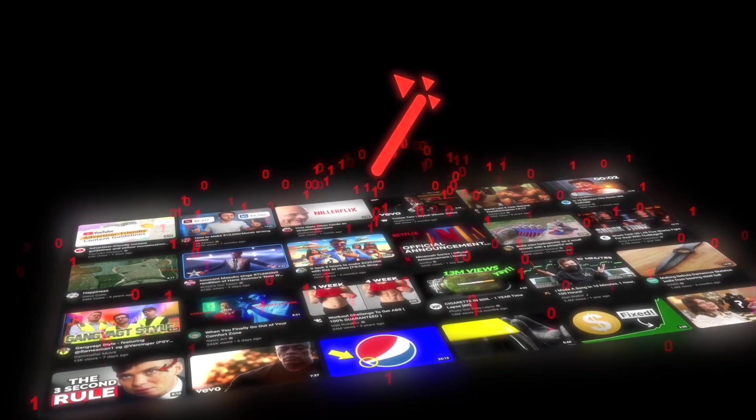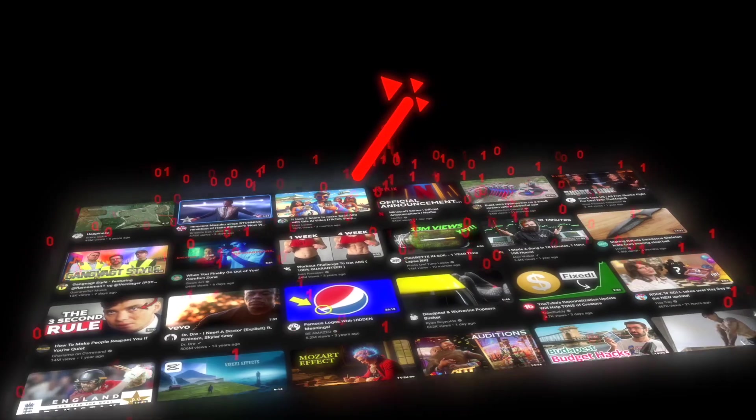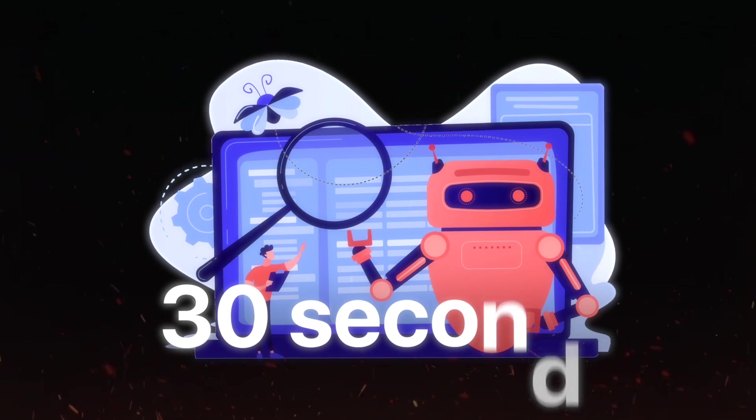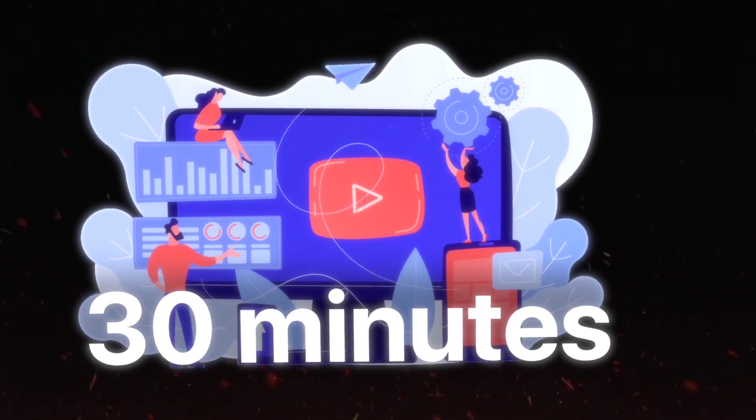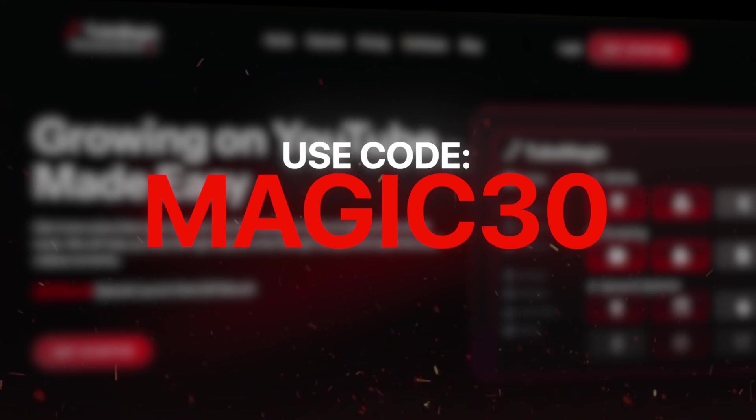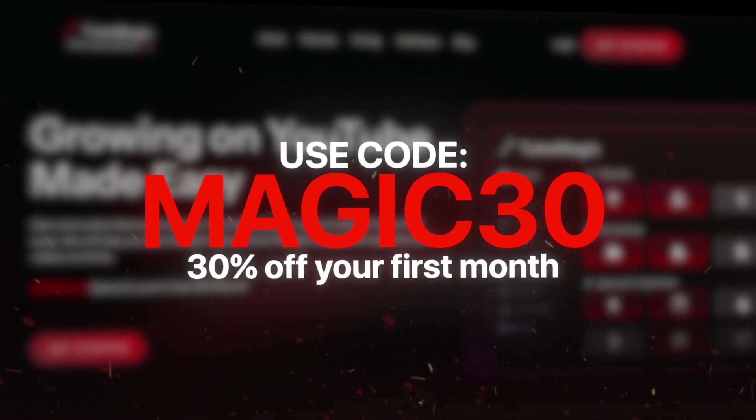And remember how 2Magic scans viral scripts to make a model for scripts? Well, it actually does the same thing with optimization. 2Magic scans the most viral videos' optimization and uses the same model of description, tags, and titles for your videos. So the 2Magic AI has a giant pool of data pertaining to viral optimization that you can access to optimize your video in less than 30 seconds. The alternative is taking 30 minutes every video to carefully optimize it and having massive knowledge on YouTube SEO. You guys can get 2Magic below with the code MAGIC30 for 30% off your first month.